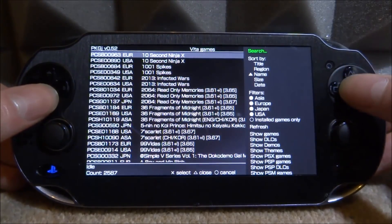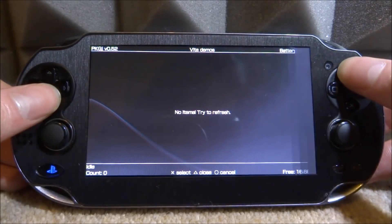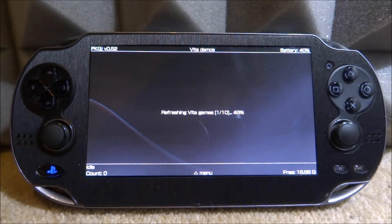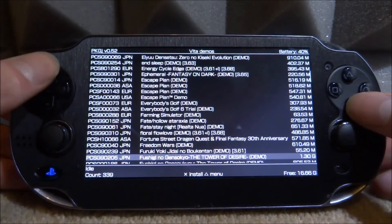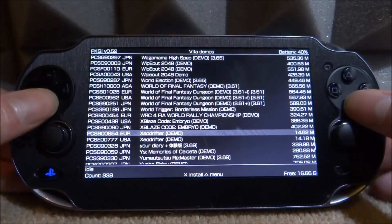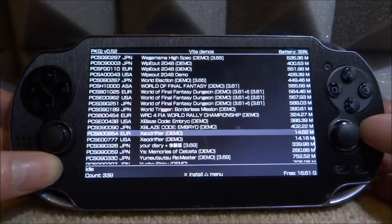You guys probably know how to use this - press menu, select what you want. For example, I'll show demos in this video. Press triangle for whatever you want to show and refresh it. You can show PSP games, PSX games. It's going to refresh all the Vita demos and you can find a demo and install it. You can use full games too obviously, but let's find something low in size - this demo is only 14 megabytes.